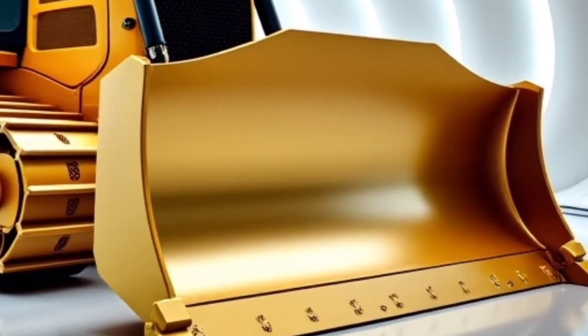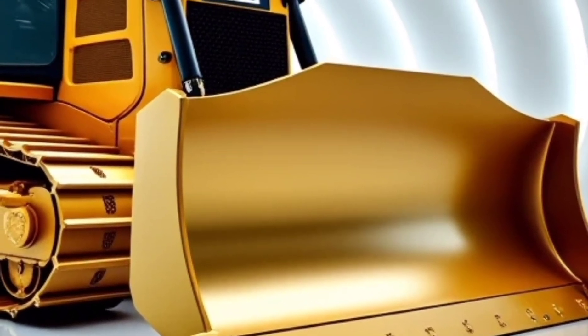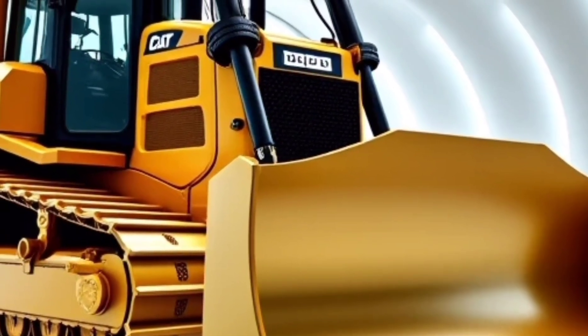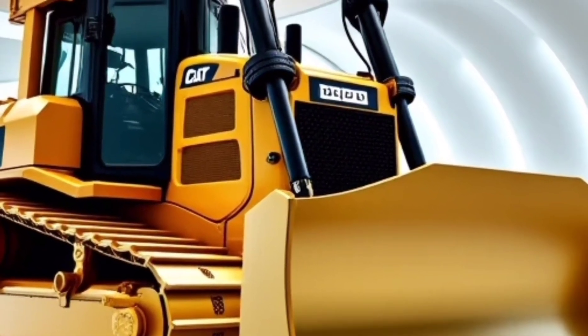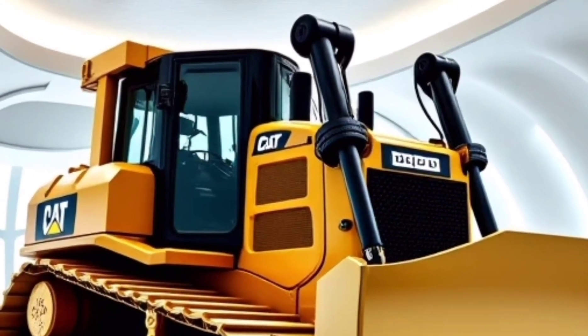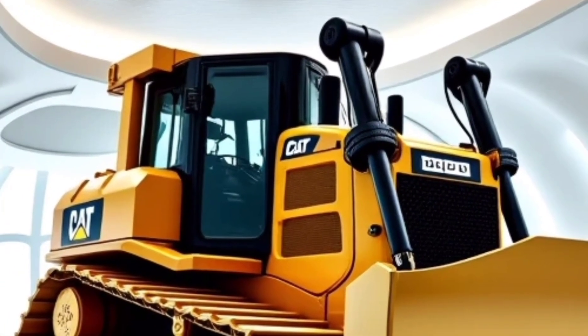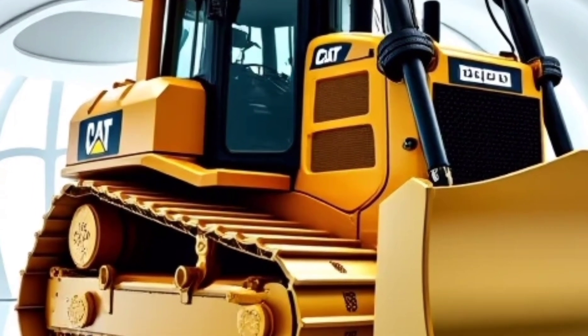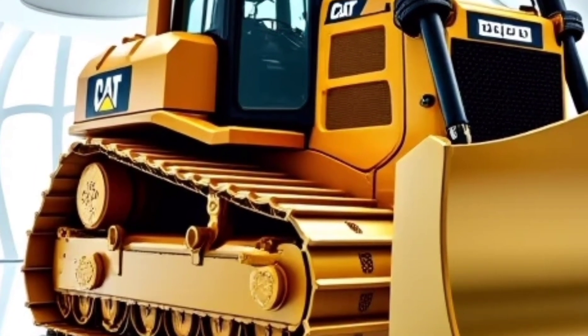Welcome back to the channel where we bring you the latest in construction technology, heavy equipment, and groundbreaking machines that are shaping the future. Today we're diving into one of the most powerful and advanced bulldozers ever built: the 2026 Caterpillar D17. This machine is a true masterpiece of engineering, designed to push the limits of what a dozer can achieve.